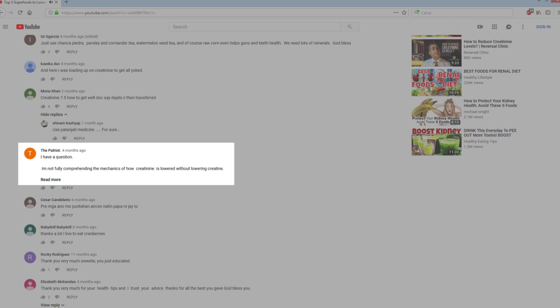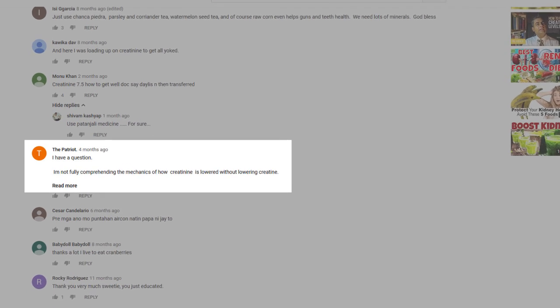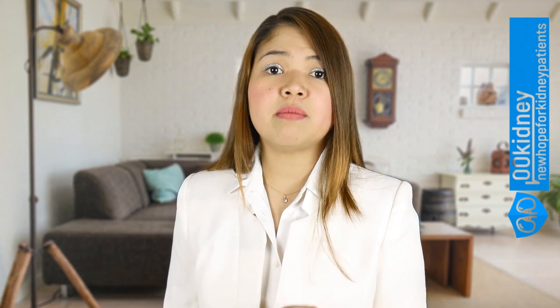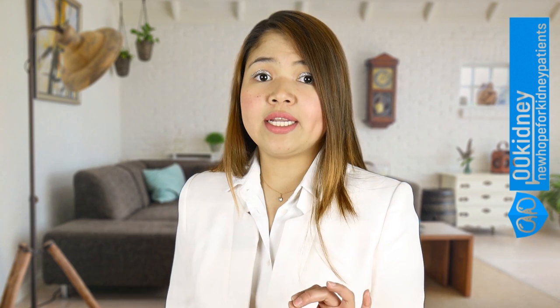A comment from a user called thepatriot: I'm not fully comprehending how creatinine is lowered without lowering creatine. Creatinine is a waste product and it's removed by the kidneys. We're interested in it because it can tell us how much our kidneys are working. So you don't need to lower the intake of creatine to lower the amount of creatinine present in the blood — you just need your kidneys to be working; they will remove it.